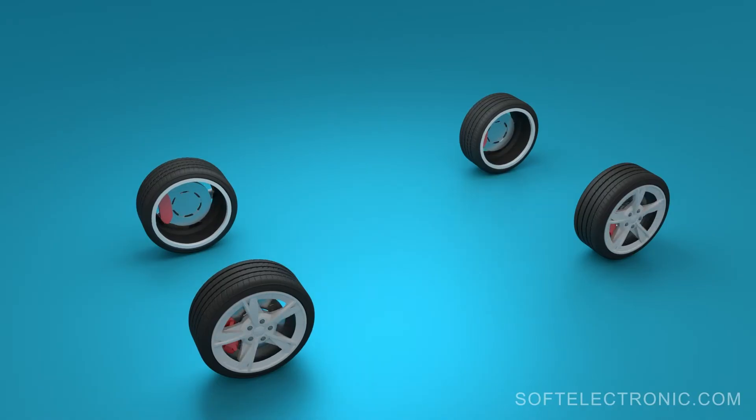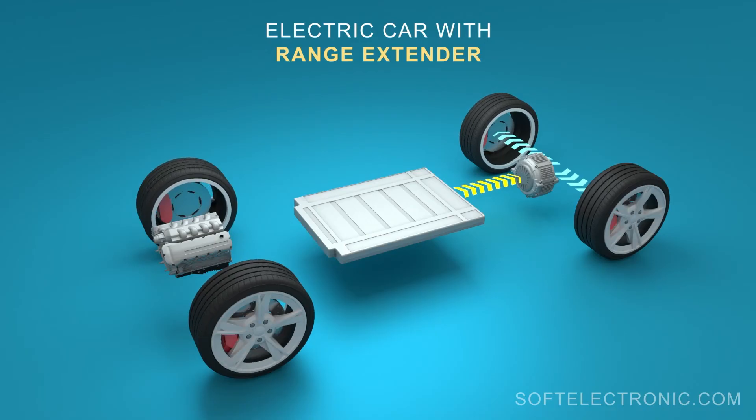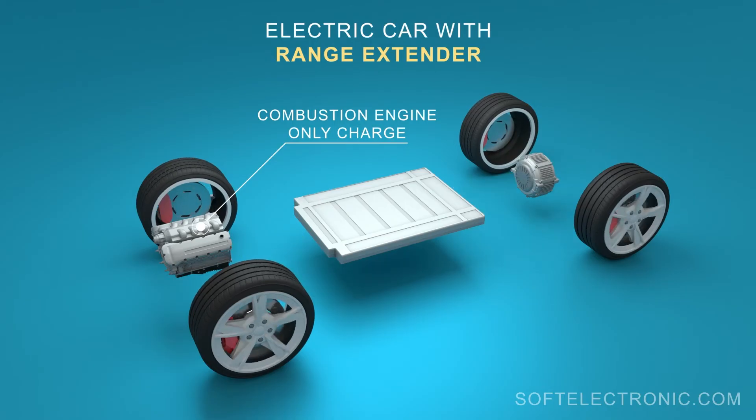Although less common, electric cars with a range extender can also be considered as hybrids. They have a small gasoline engine that serves only to charge the battery if it is not possible to do so via the electrical grid.